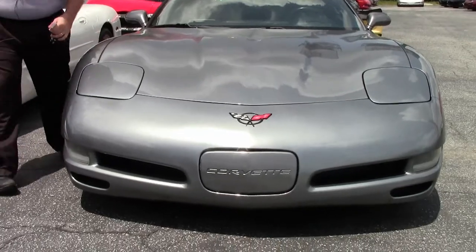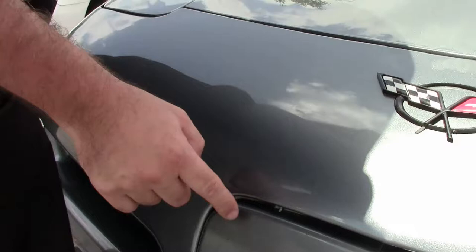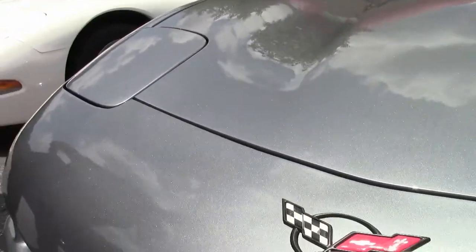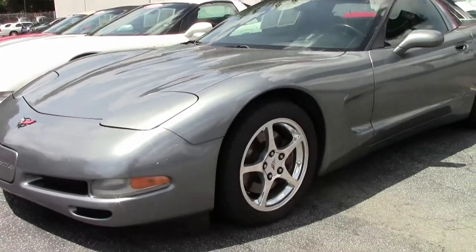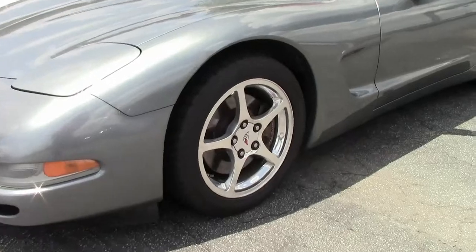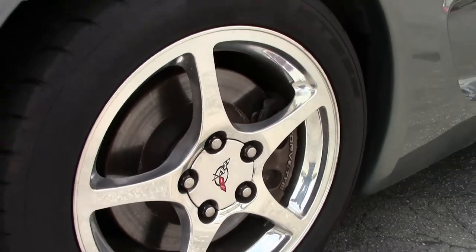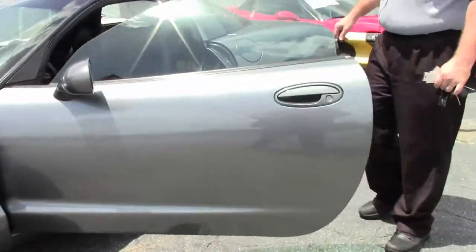I do want to point out the paint on the car in the front is actually very good. It does have a couple of issues here, but mostly on the front piece. The front lenses as well as the front hood is in excellent shape. It does have the beautiful chrome wheels and black interior.